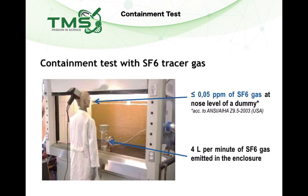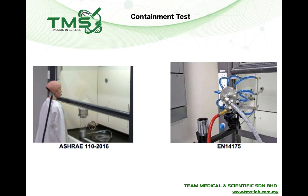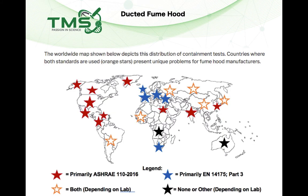The SF6 tracer gas containment test involves emitting 4 liters per minute of SF6 gas inside the fume hood. Outside the fume hood, a dummy is placed with a sensor at nose level to detect any leakage of SF6 outside the hood. The leakage should not exceed 0.05 ppm in order to pass the containment test. Worldwide, there are two methods for containment testing: the US standard ASHRAE 110:2016, and the European standard EN 14175. Different countries may adopt different standards, as shown in the distribution map.